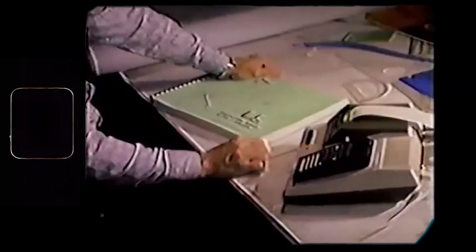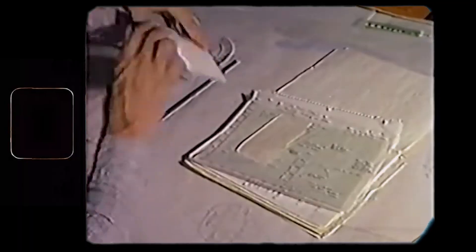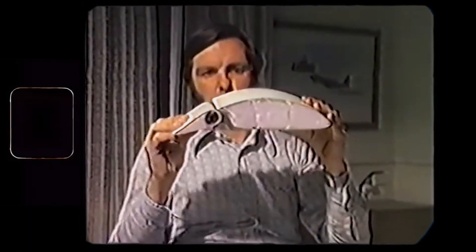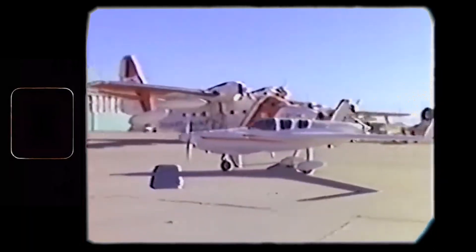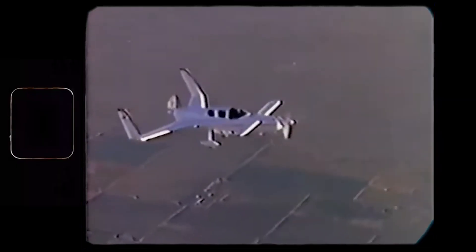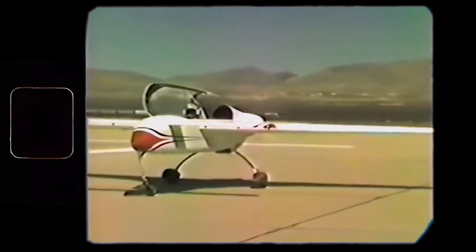Rutan pioneered the use of composites in small general aviation, and compared to the wooden or aluminum fuselages of that time, it was a huge step forward. Despite the new fuselage technology, demand for the VariEze was very high, likely due to its impressive performance — it showed excellent range and speed.